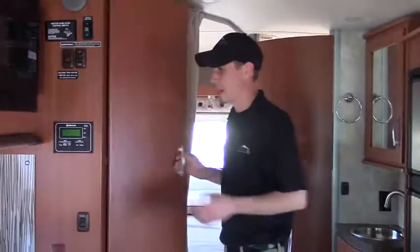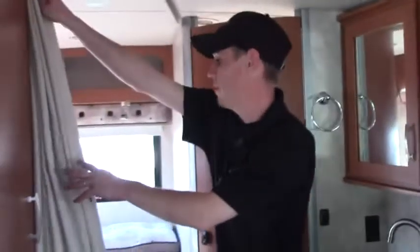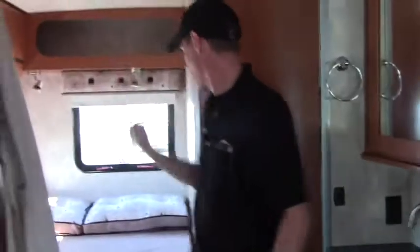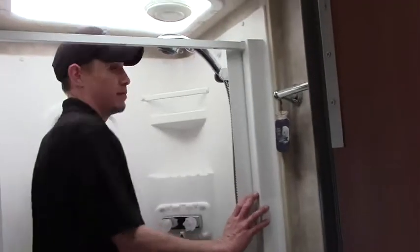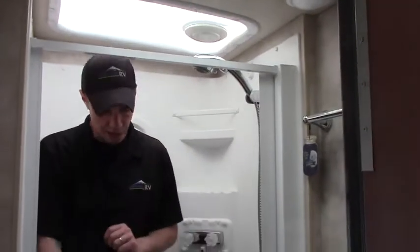Back here you've got a nice deep wardrobe — see how big that is, absolutely humongous. This unit has a corner bed, very elegant, with its own privacy curtain, and storage up above. Moving back, we've got our bathroom area. It's a nice big shower — I am six feet tall, so you can see there's plenty of room and plenty of elbow room. You do have your toilet here as well.